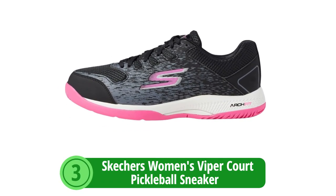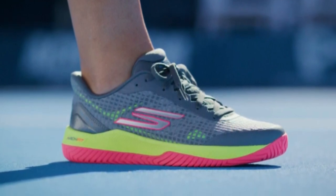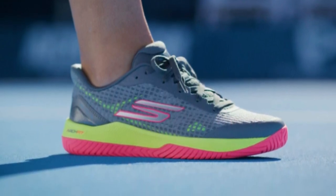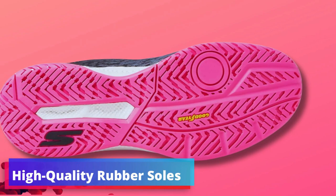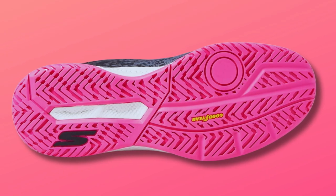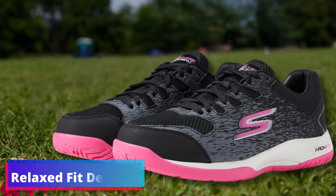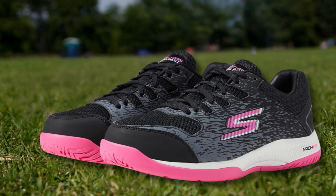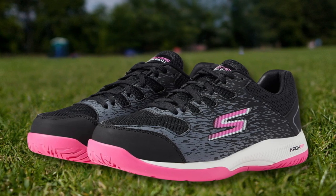At number three is the Skechers Women's Viper Court Pickleball Sneaker. Skechers Arch Fit tennis shoes are designed for the ultimate support in a variety of activities — whether you're engaged in competitive rounds of pickleball, traveling, working through a demanding day, or participating in various sports, these shoes are tailored to suit all your needs. High-quality rubber soles: step confidently on any surface with these durable, high-traction rubber soles designed to last through all your athletic and casual endeavors. Relaxed Fit Design: enjoy a relaxed yet secured fit with an adjustable lace-up front and breathable athletic mesh upper that delivers cooling ventilation, ensuring comfort during intense workouts and leisure.